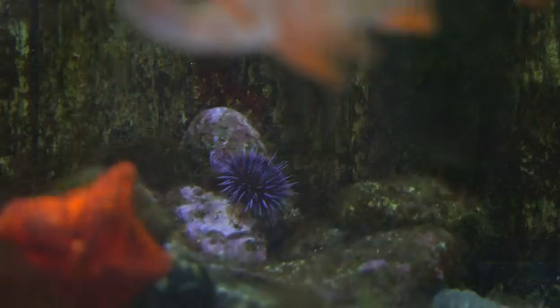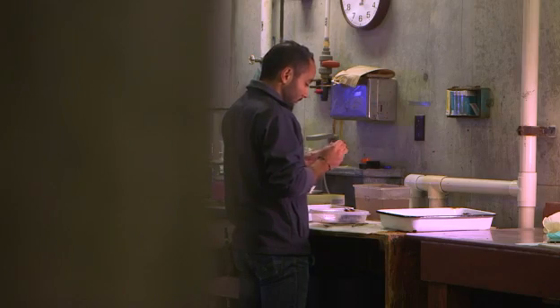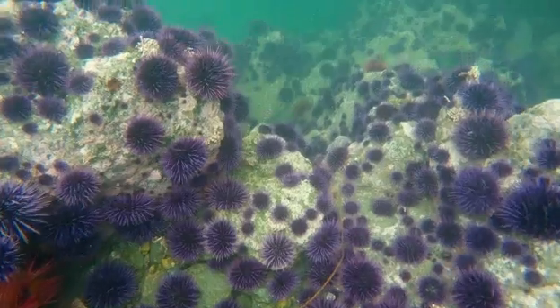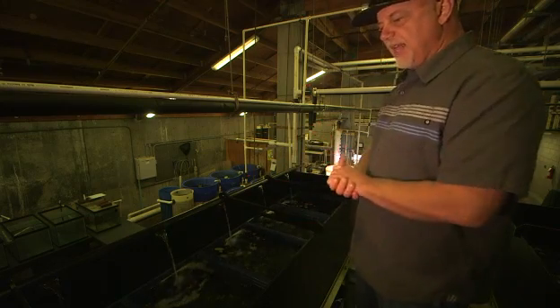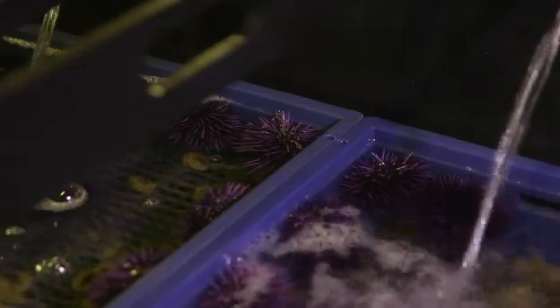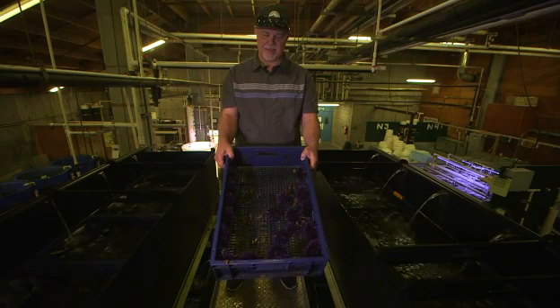The hope is that by creating a market for the uni of these fattened-up urchins, it will give commercial divers an incentive to gather them in mass, reducing their numbers in the sea and giving the kelp a chance to recover. What we hope to do is prove that this ranching is a viable option. There's already a market for red urchin uni, but maybe now the taste of purple uni will inspire the public to take up this ecological issue one spoonful at a time.